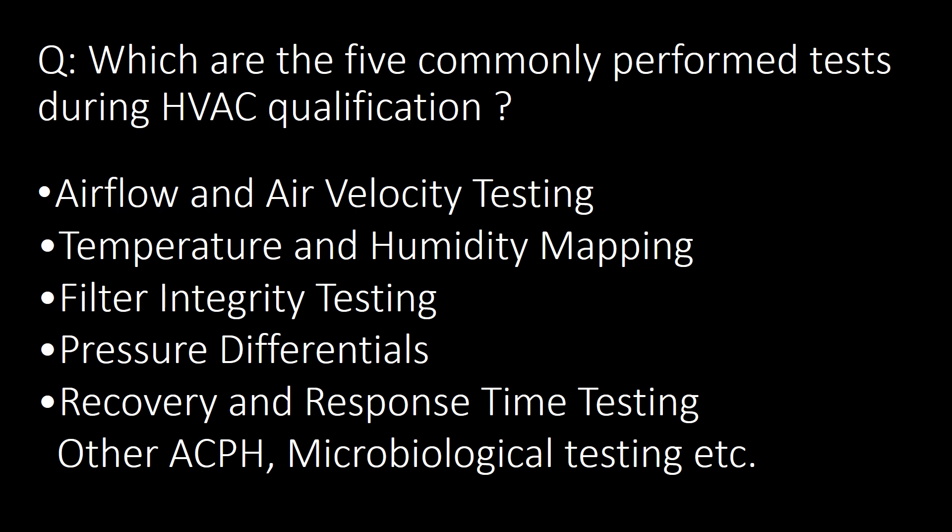What are the five commonly performed tests during HVAC qualification? The five commonly performed tests are: Airflow and Air Velocity Testing, Temperature and Humidity Mapping, Filter Integrity Testing, Pressure Differentials, and Recovery and Response Time Testing. Additionally, as per process requirements, other tests like Air Changes Per Hour and Microbiological Testing are also performed.